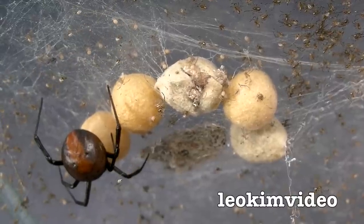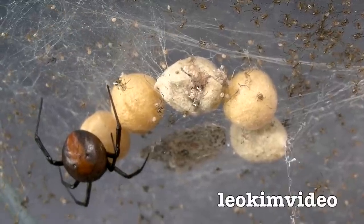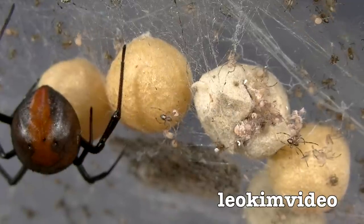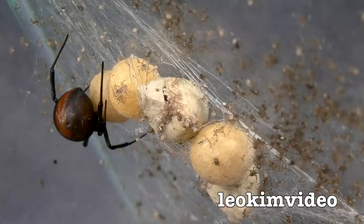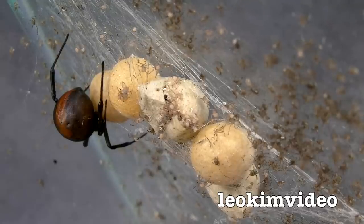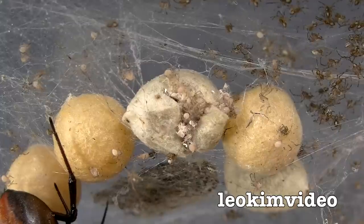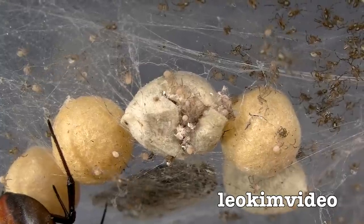There are some videos of these exact egg sacs opening — Black Widow ones — and they basically come out one at a time; it's actually a fairly uneventful event. You sort of see a spider appear and it runs off, then another one appears and runs off — it's a bit like whenever they want to come out, they come out. I've basically made them come out a little bit faster than normal.